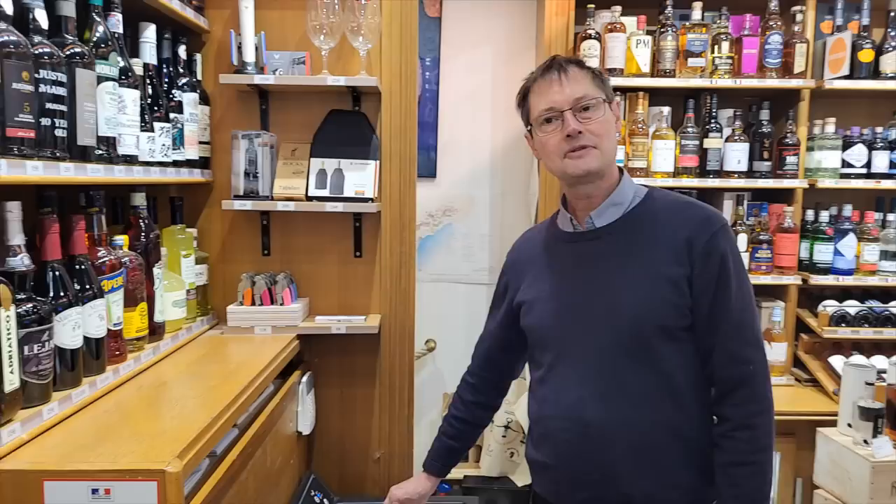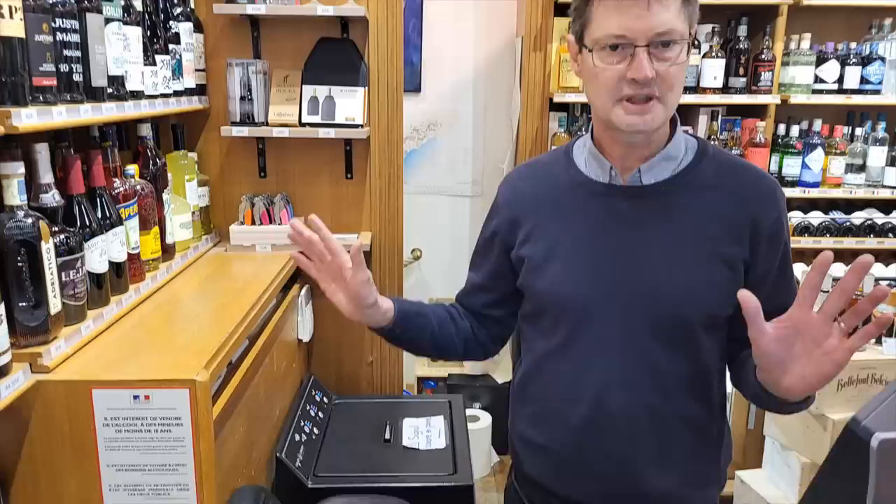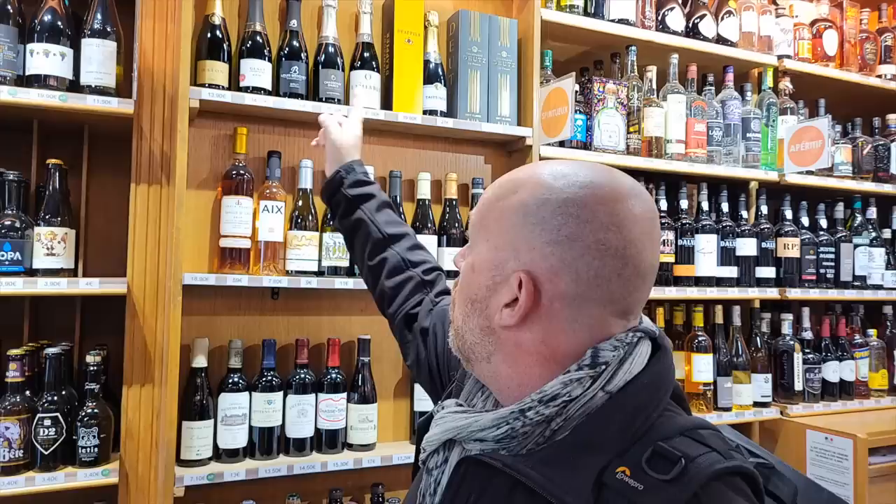If you need wine or champagne chilled, they have a fast chiller — four or five minutes for rosé, champagne, beer, anything you want. One of the great things in France is that they sell half bottles of wine and champagne, so if it's just two of you, you don't need a full bottle. They'll chill it for you and it's awesome. Now we're going to go get a baguette and some dessert.